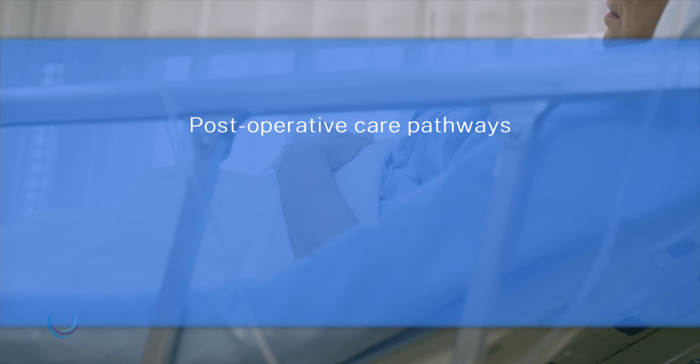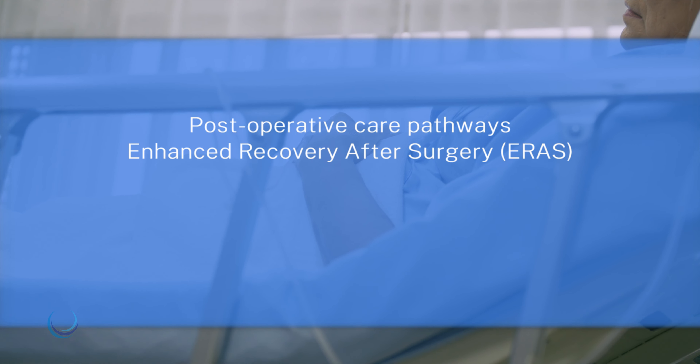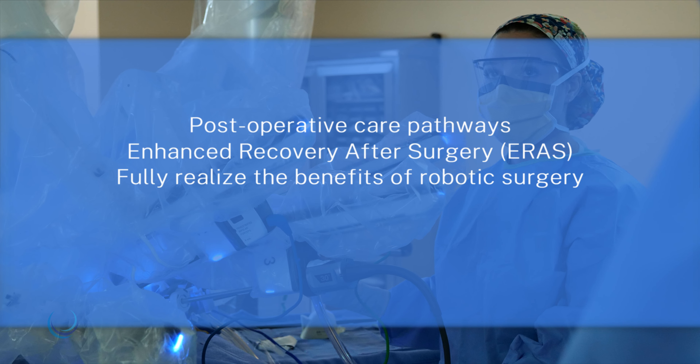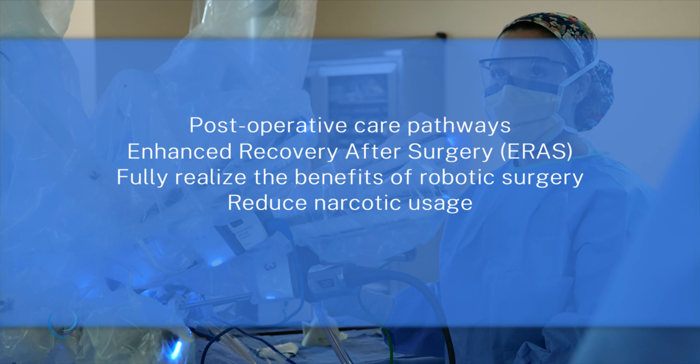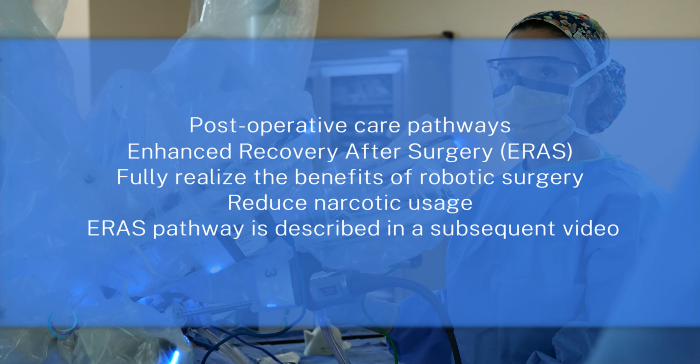We have developed post-operative care pathways known as ERAS, which stands for Enhanced Recovery After Surgery. These pathways allow us to fully realize the benefits of robotic surgery and reduce narcotic usage after operations. Our ERAS pathway is described in a subsequent video.